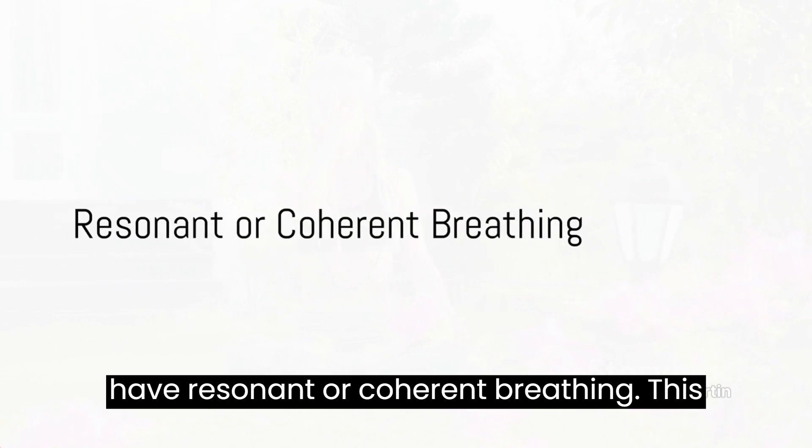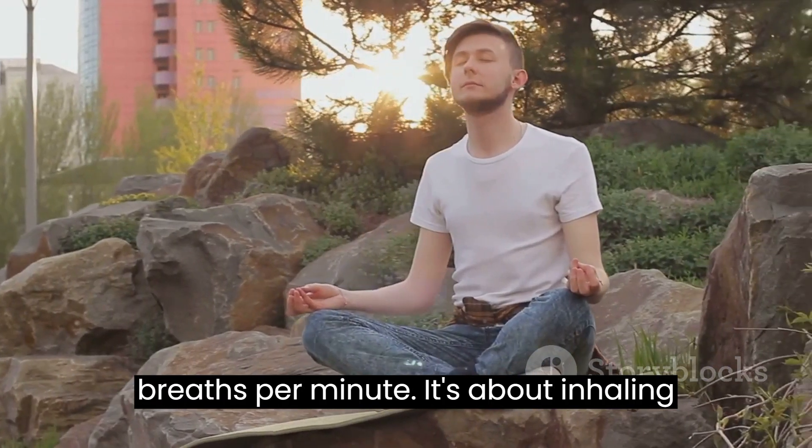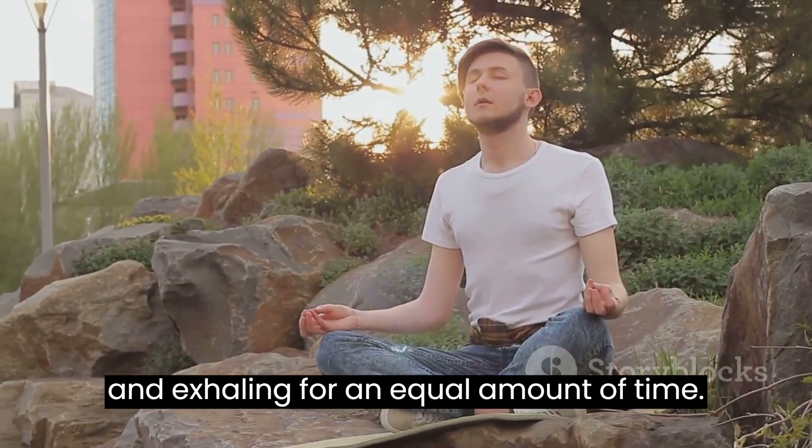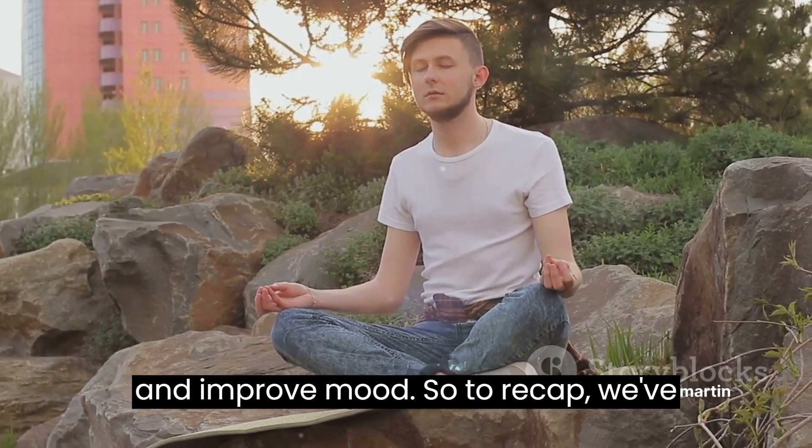Lastly, we have resonant or coherent breathing. This involves breathing at a rate of 5 breaths per minute — inhaling and exhaling for an equal amount of time. This technique can help to reduce stress and improve mood.